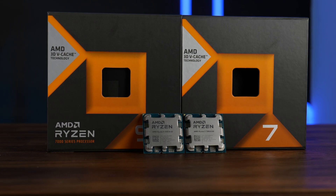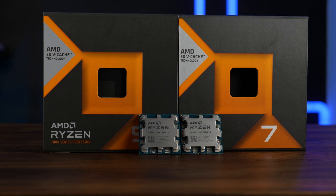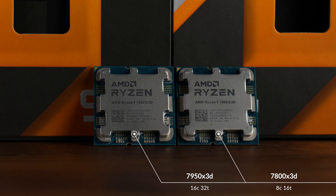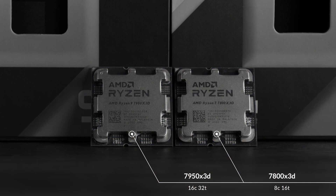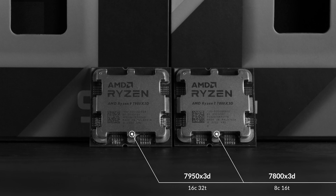What if we take a 7800X 3D and put it up against a 7950X 3D — 8 cores versus 16 cores, 16 threads versus 32 threads? The 7950X has as many cores as the other one has threads. This will be brutal.